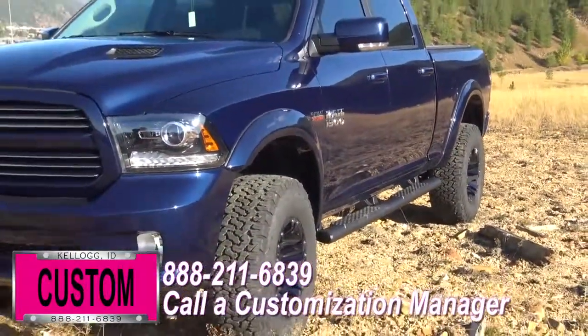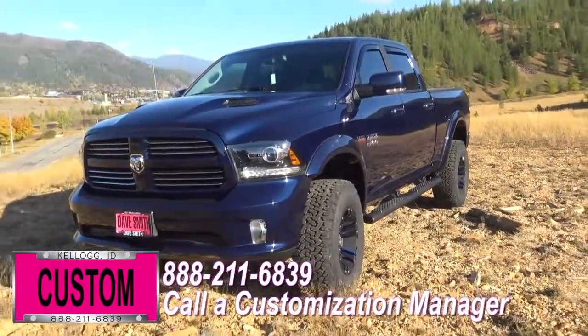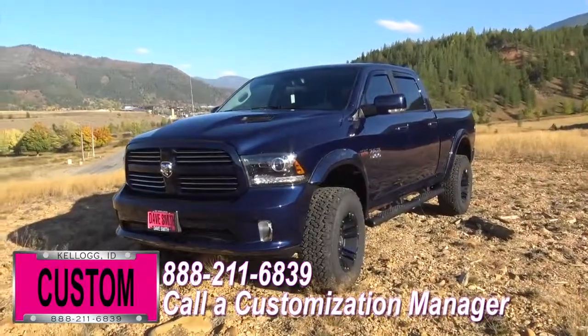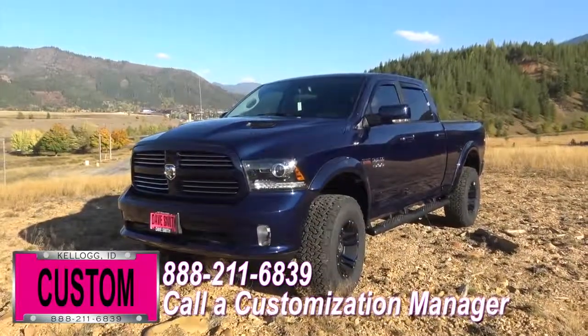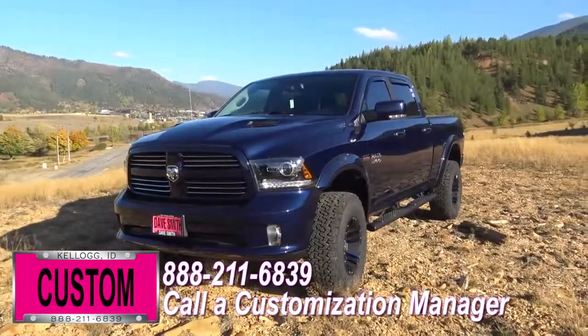You're welcome to mix and match any of these customized accessories I just named off on your new truck, or if you like this particular look just the way it is, we can recreate it on the latest model on the market today — same trim, same color. Just let us know, give us a call, and we'll make it happen.